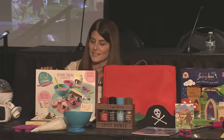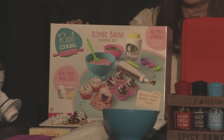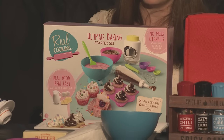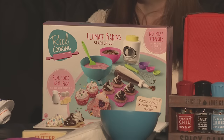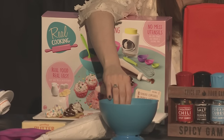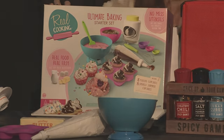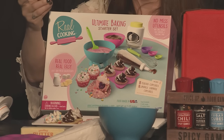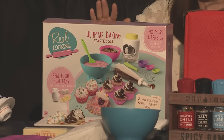First off, this is the Real Cooking line — a baking line that actually uses real ingredients from your kitchen. Kids love to do just what mom and dad do, so what better way than making cookies together where they're grabbing the butter out of the fridge. It comes with a kid-friendly mixing bowl that will suction to the table so kids aren't knocking it over. Trending creations include mini cupcakes, donuts, and rainbow cookies.